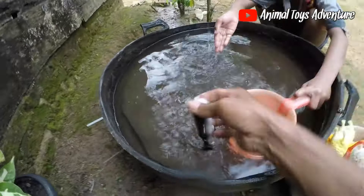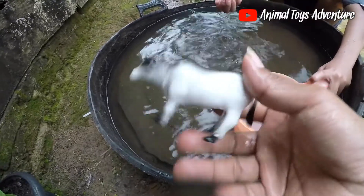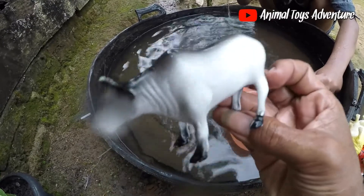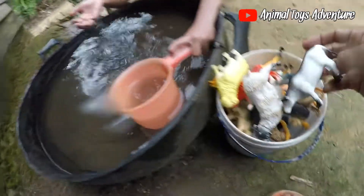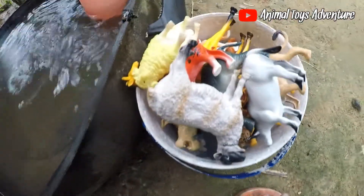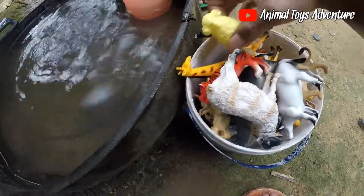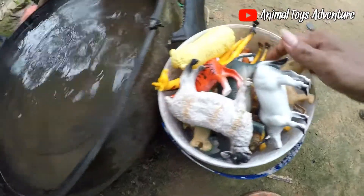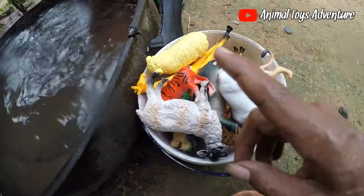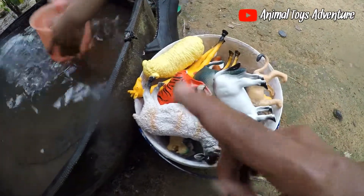This is a buffalo guys, this is a buffalo. So we get many animal toys in the small pool guys — they run to clean their body, or swimming in the small pool. Okay guys, thanks for watching, and see you tomorrow again. Bye bye!